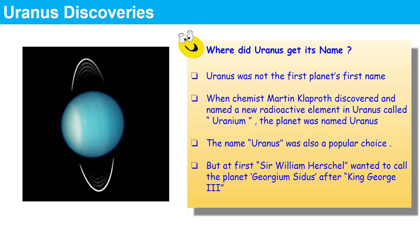Now for Uranus discoveries. Are you wondering where Uranus got its name? Actually, Uranus was not the first name of the planet. When chemist Martin Klaproth discovered a new radioactive element and named it Uranium, the planet was called Uranus as it was also a popular choice. But at first, Sir William Herschel wanted to call the planet Georgium Sidus after King George III.